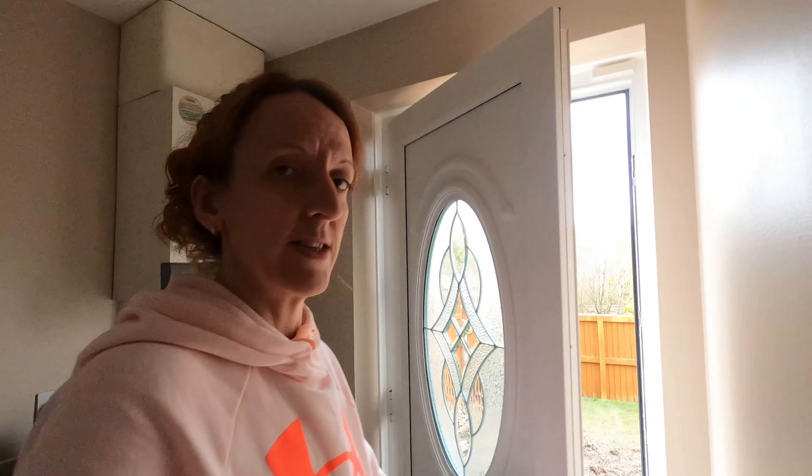Good afternoon, welcome to another edition of the Big Build. We're on week two, it's actually Tuesday today. They're not here today but they were here yesterday, so let's take you outside and see what they've done. It's very exciting — I don't get out much, can you tell?